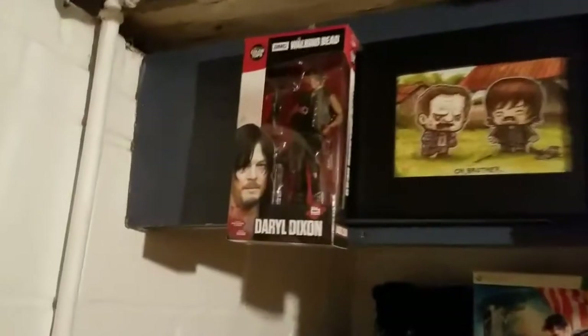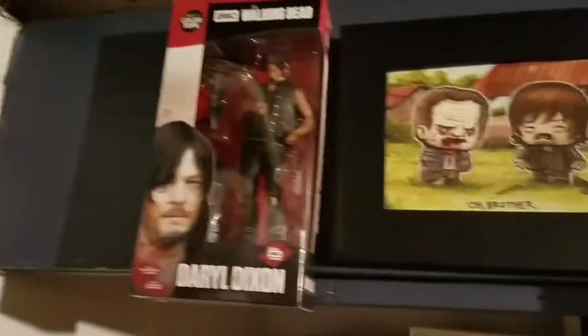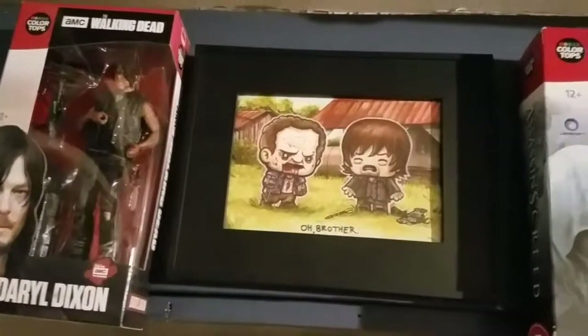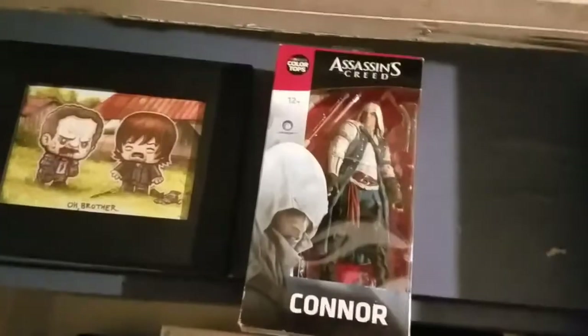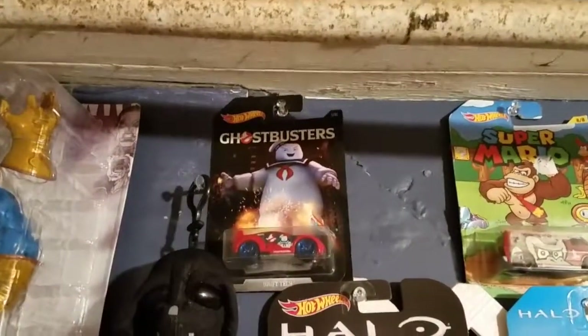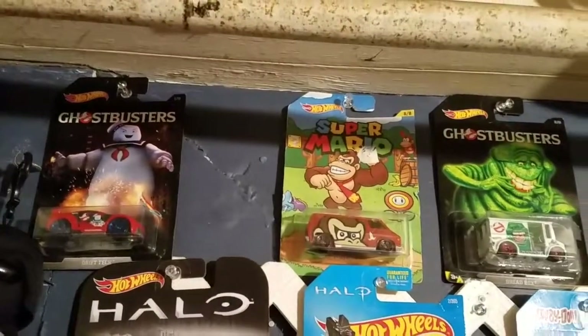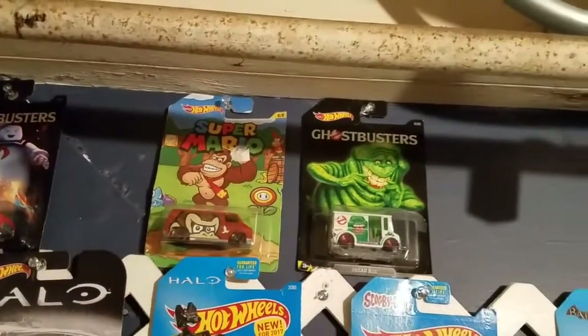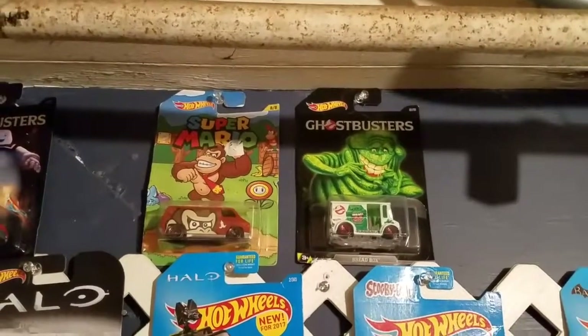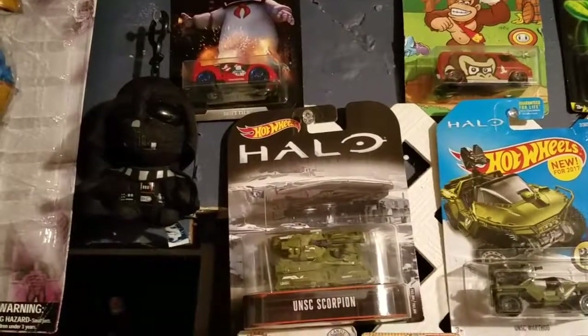We'll go back up here — you'll see Daryl Dixon, and then a little artwork that I picked up that says Old Brothers, with Daryl and Merle. You have Connor from Assassin's Creed and then you have Thanos. A little Darth Vader right there, a Ghostbuster car, the Stay Puft man, a Donkey Kong Hot Wheel, and a Ghostbuster Hot Wheel of the Breadbox, which is the Slimer one.